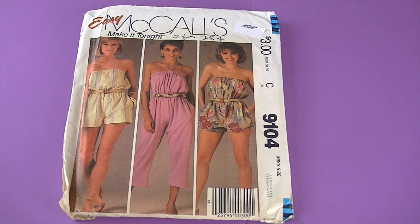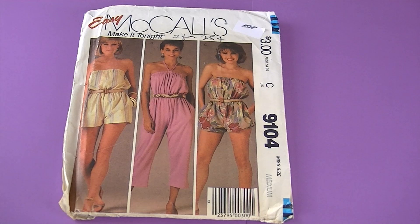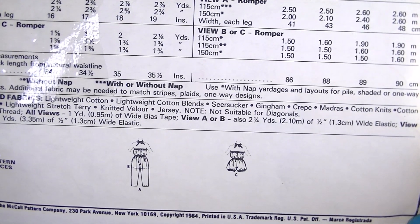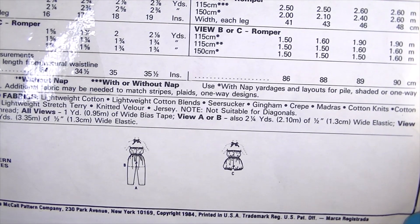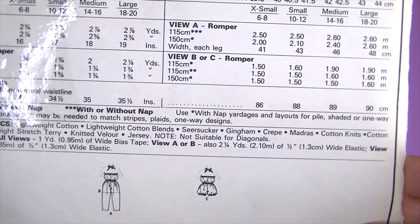Check this one out — this is from 1984, it's McCall's 9104. I love this one but I would probably wear it with a cardigan or something like that. There are the line drawings — it's a romper, and all views have elastic in upper and waistline casings, pockets in the side seams, and an optional halter tie. There are two different lengths: cropped or shorts.